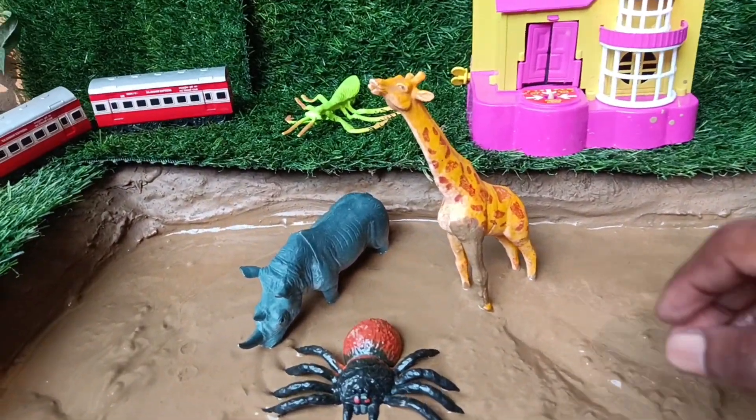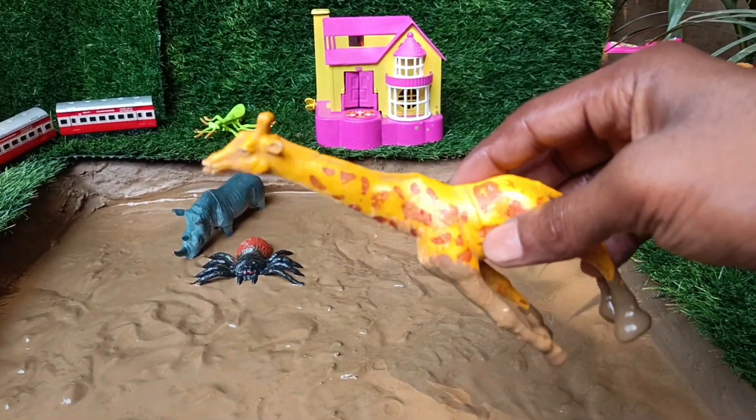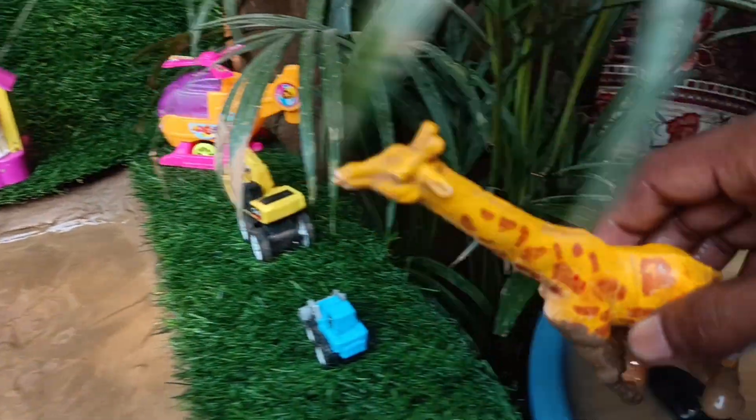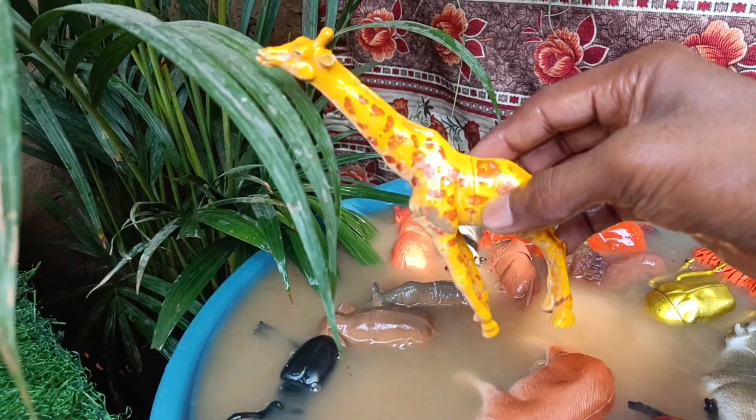Now you have the next wild animal, giraffe. Let's clean it out of this mud. Giraffes have the same number of neck vertebrae, 7, as most other mammals, including humans.